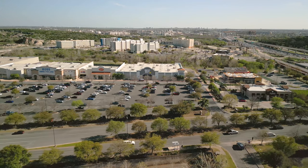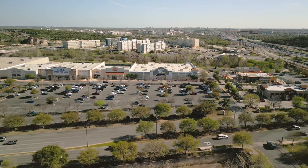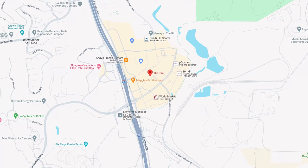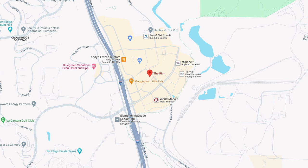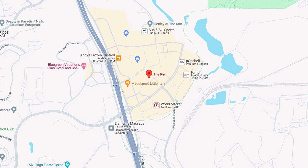Continuing up 1604 by Six Flags, you've got two major shopping centers known as La Quintera and The Rim, where you've got high-end outlets at La Quintera and the smaller, more commercial shopping chains at The Rim. This area truly has it all and is extremely accessible.